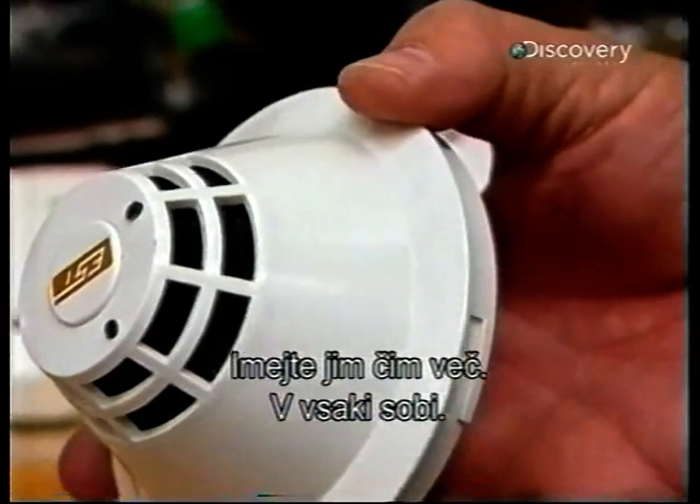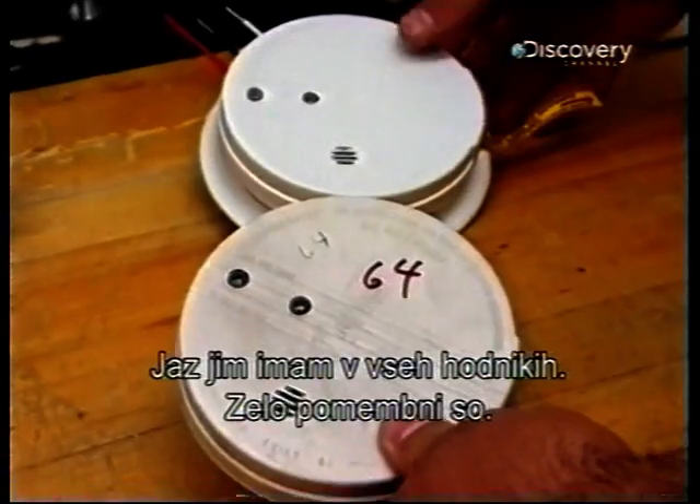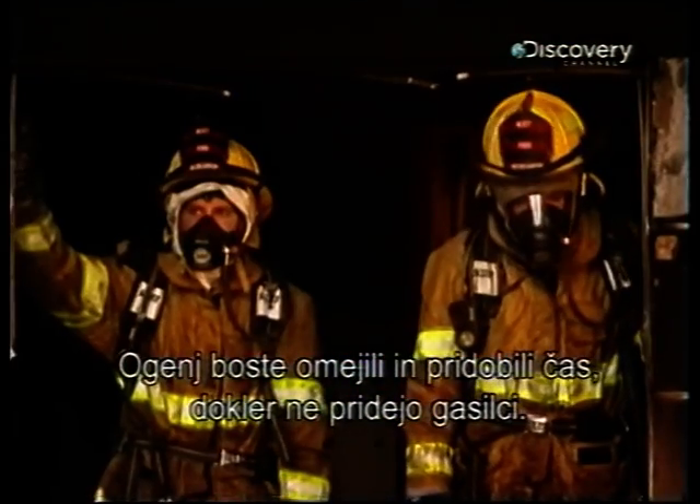And it underscores the message to homeowners: you gotta have smoke alarms. Have as many as you can — in every bedroom, in the hallway, on every level. Those are very important. If you have time when the smoke alarm goes off, close the doors behind you as you get out. That will help contain the fire and buy time until the fire department arrives.